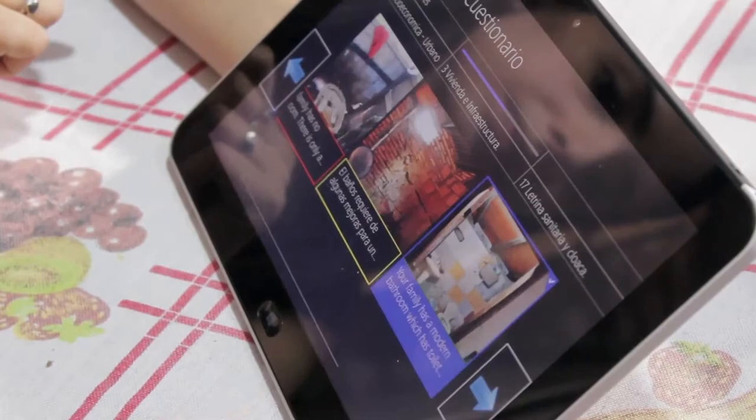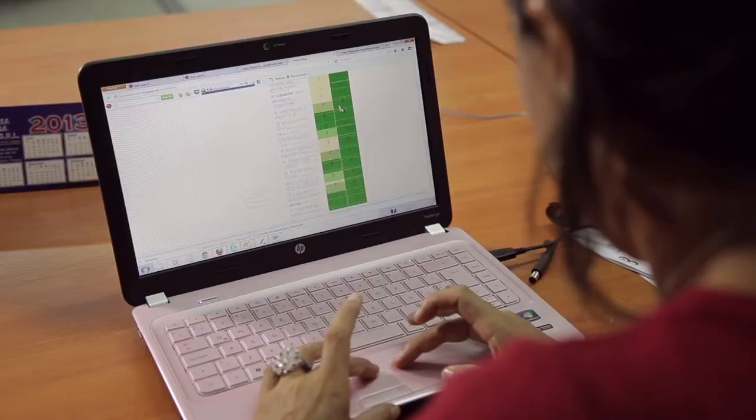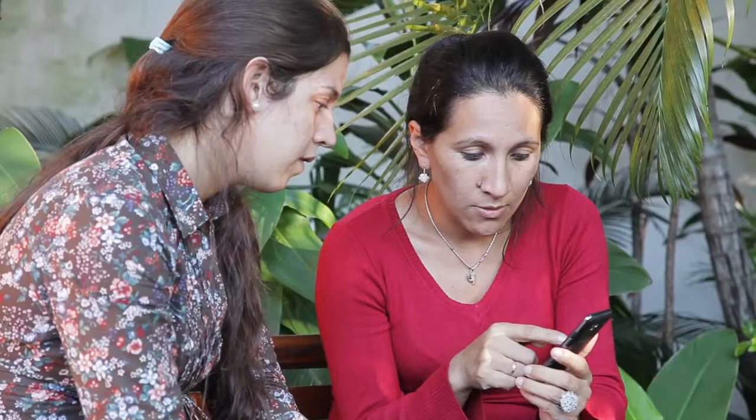HP developed the Visual Survey Platform app to help organizations gather a wide range of information in a fast and intuitive way, integrating pictures, geotagging, and analytics into an easy-to-use, yet highly functional app that works on multiple devices.